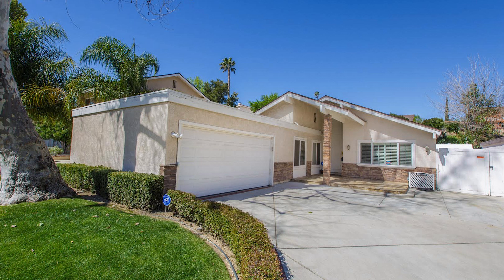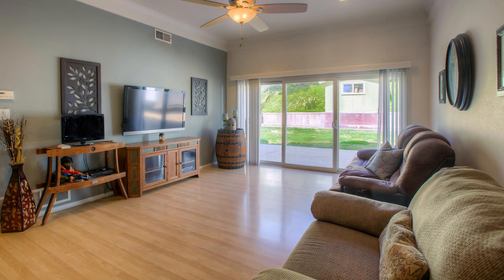It's a single story in the mid to high 500s, with 1,435 square feet. It's a three-bedroom, two-bath home.